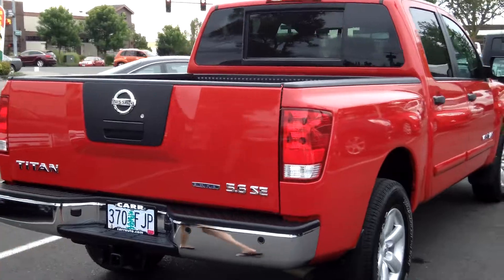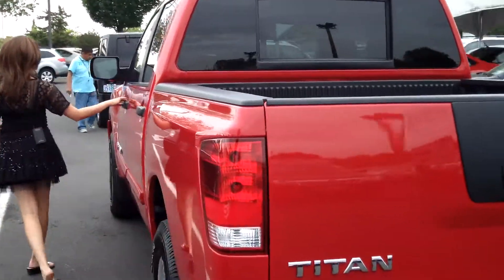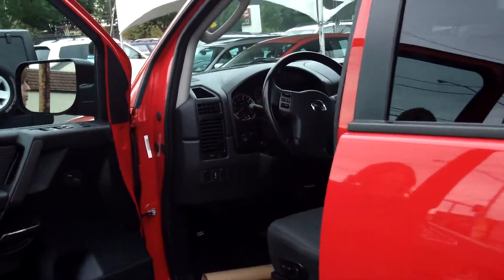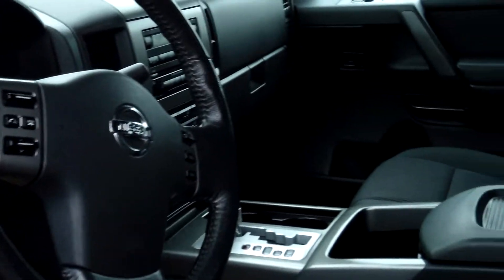It has parking sensors and also the tow package on the back. MP3 player, power door locks, power windows, and also cruise control.